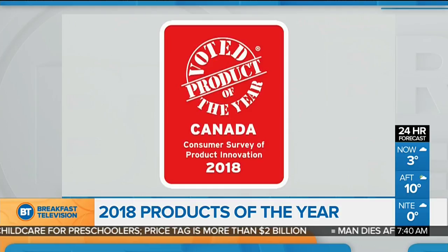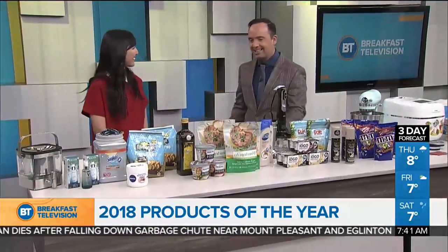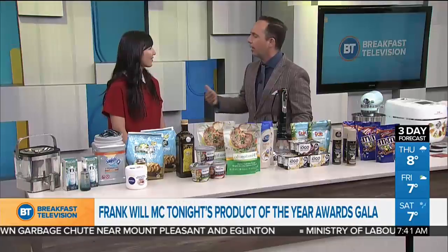It's a coveted title, voted on by consumers just like you. We're talking products of the year. And Chatelaine Associate Editor Michelle Kazmi is here with me to take a look at this year's winners before they're announced this evening — an event that I'm really excited to host. First off, for those that don't know, what does it take to become a product of the year?